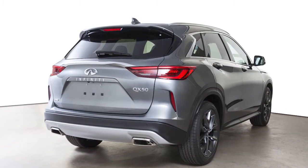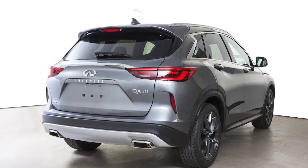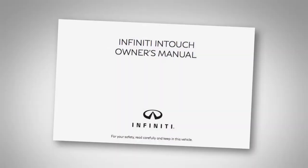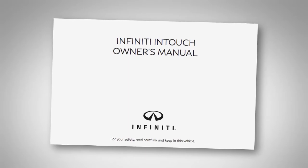To help ensure quality reception, avoid placing cargo in a way that blocks the satellite radio antenna. For more information on Sirius XM radio, see your Infiniti InTouch Owner's Manual or go to www.siriusxm.com.